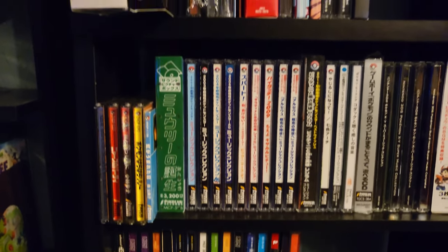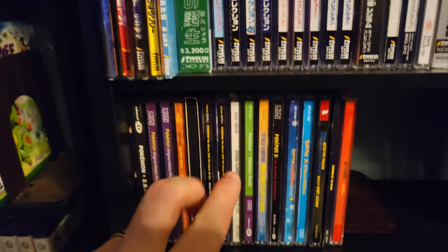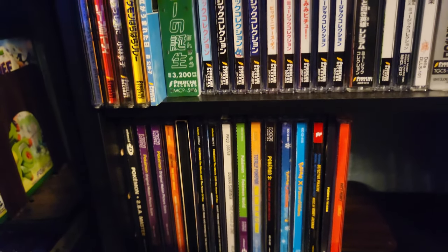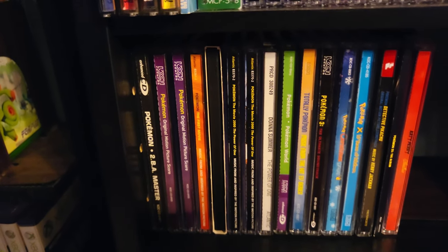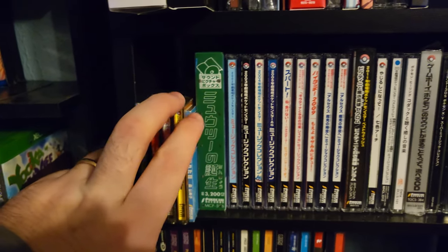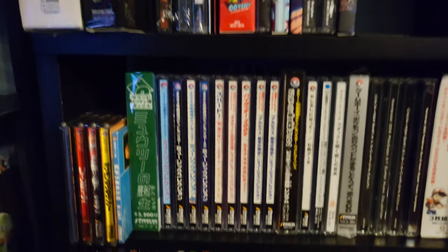Below that are all my Pokemon CDs. One shelf is Japanese, one shelf is English. I own every English release except for two — I'm missing the soundtracks for Pokemon Stadium and Pokemon Live, both of which are hundreds of dollars. But I have everything besides those two — every single Pokemon English release ever besides those two. And then above that are the Japanese CDs — a mixture of anime, TV show, movie, and video game soundtracks as well.